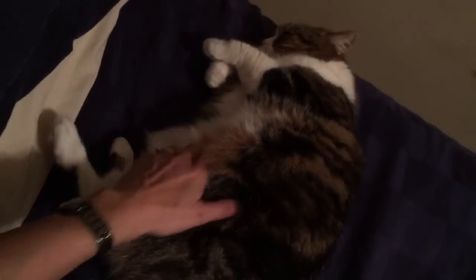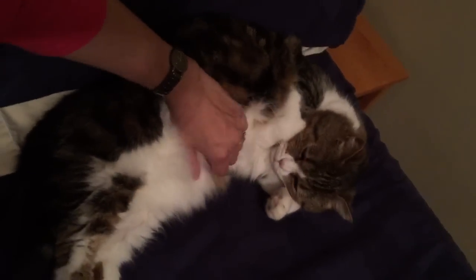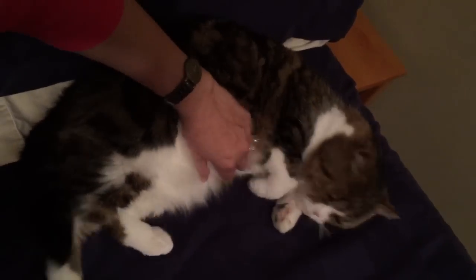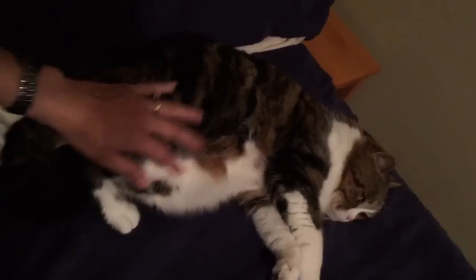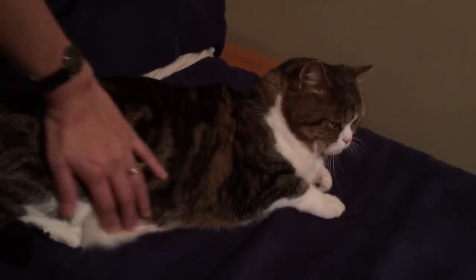Keela is very special. She fell over. She's a purebred British shorthair who was originally born in Belgium. She was imported to the U.S. as a kitten, and she lived the first eight or so years of her life with one person, but then that person died, and Keela got dumped at a shelter.